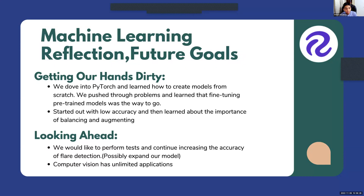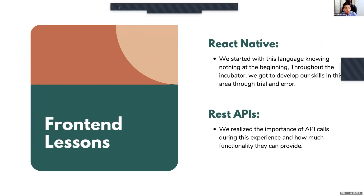Looking ahead, the skills we gained from this camp are priceless. We hope to expand our model, perform further tests, and keep increasing the accuracy of flare detection. Computer vision in general has unlimited applications, and we can use the skills we learned here to build almost anything.